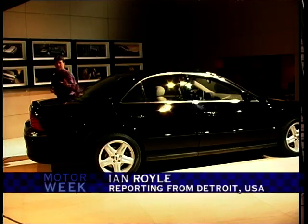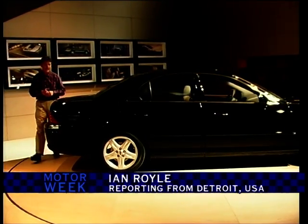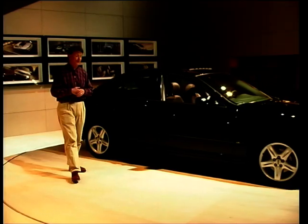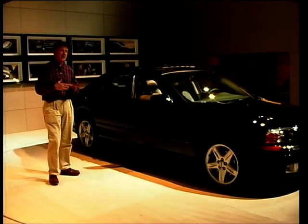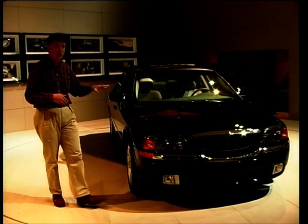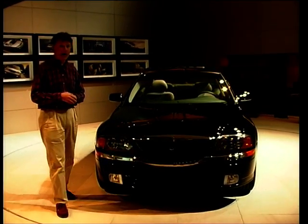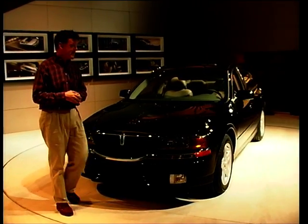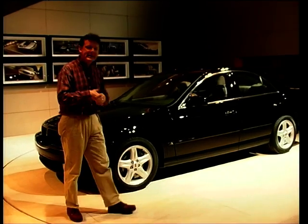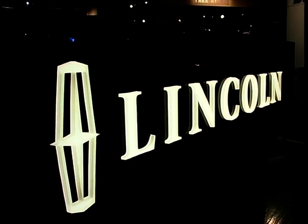Here's a car in Detroit that's of interest to us back in the UK — this is the new Lincoln LS. Lincoln is not a name we're familiar with back at home, but here it's the luxury division of Ford. These sort of cars sit alongside the likes of the Cadillac — large luxury saloons that just waft along the highway. Well, this is the small baby Lincoln, and it will be introduced to the UK, more likely in the year 2000, sitting alongside the Ford brands, possibly replacing the Scorpio to a certain extent, but not carrying the Ford badge.